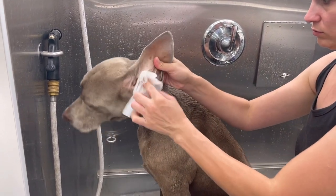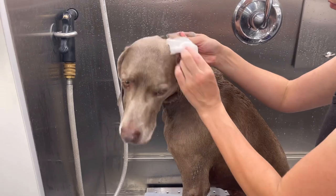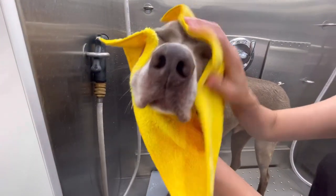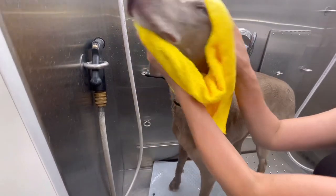Weimaraners and other breeds with floppy ears are very prone to ear infections because of poor air circulation, so it's important to keep them clean and dry. They make great family dogs for families that are able to give them the training, exercise, mental stimulation, and attention they need.